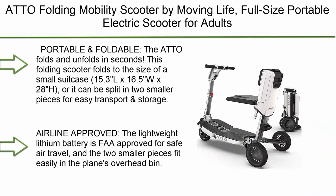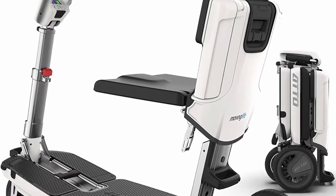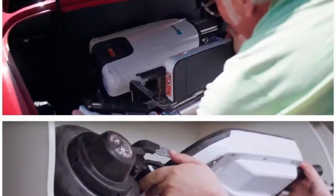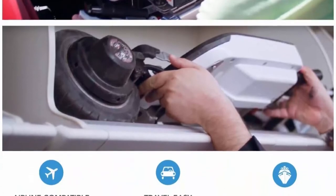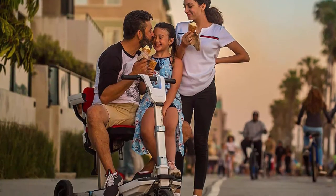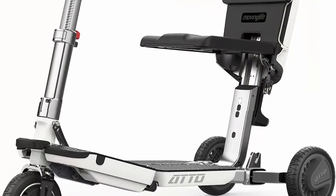Top 8: Addo Folding Mobility Scooter by Moving Life — a full-size portable electric scooter for adults with a lightweight lithium battery, airline-approved, portable and foldable. The Addo folds and unfolds in seconds, folding down to the size of a small suitcase at 15.3L x 16.5W x 28H inches, or it can be split into two smaller pieces for easy transport and storage. The lightweight lithium battery is FAA-approved for safe air travel, and both pieces fit easily in the plane's overhead bin.